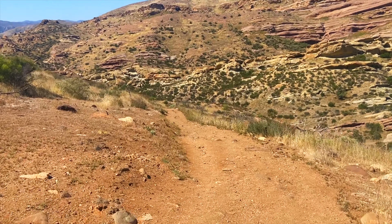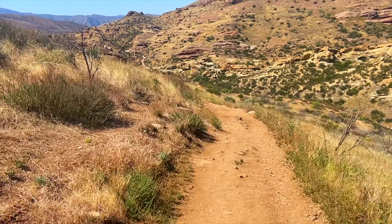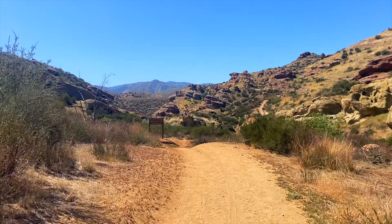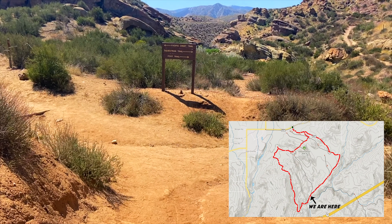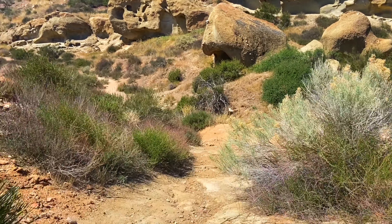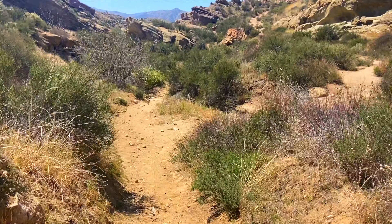Here the trail goes right and then declines a bit. Aside from all the different shapes, there's also different colors of rocks, which is pretty cool. At this point we'll make a slight right — the left would take you to the PCT further towards Mexico. There's also a tunnel that passes below the 14 freeway, so if you'd like to see that, you can take a left.